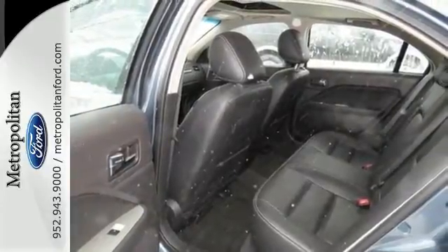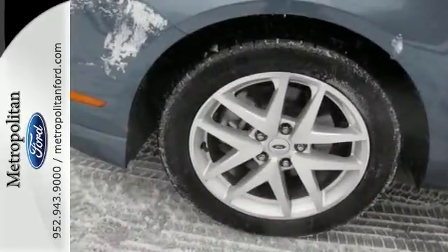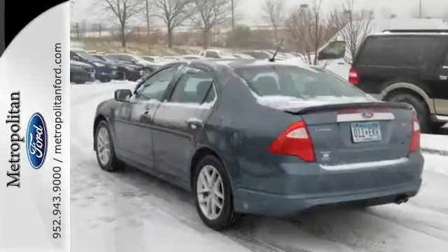Ford has applied its engineering prowess to this Fusion to create the ultimate statement in design and performance. See it for yourself today.